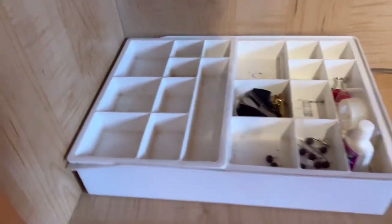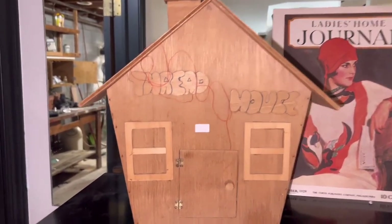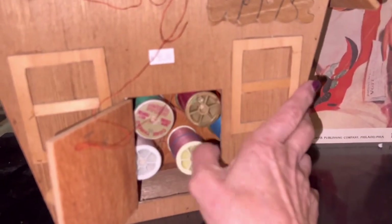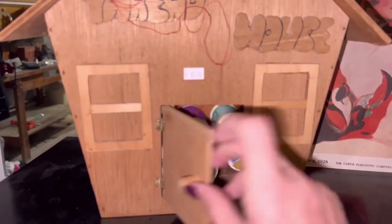I'm going to turn off my camera so I can go take those up. Another something I've never seen before — a thread house! This is sweet because you open the door and then you can turn it around and see all your thread. I think that's great.